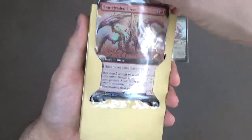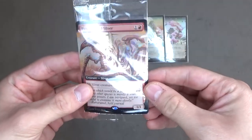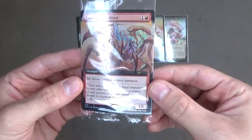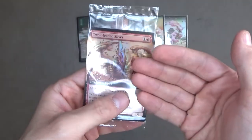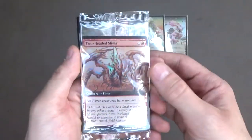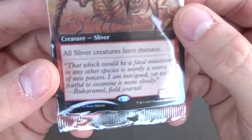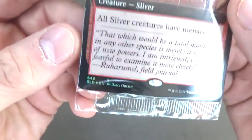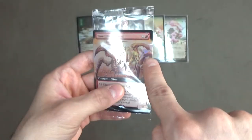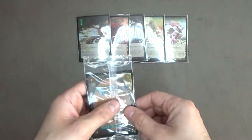A sliver! A Two-Headed Sliver — and it looks like this is a borderless card too. All sliver creatures have menace. I don't know what slivers have anything to do with the floating world Japanese land cards here, but that's okay — I'll take it. It is considered a rare; it says R on the bottom left. I'm guessing this might be a promo card because it is borderless. I'll take it out, but I'm going to do that off screen.